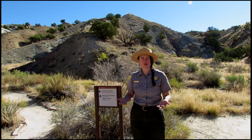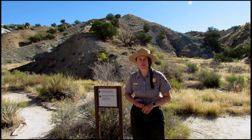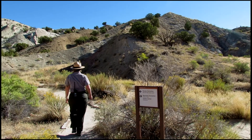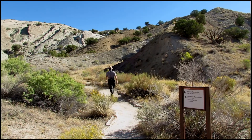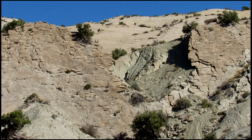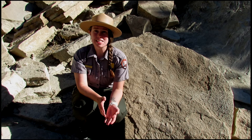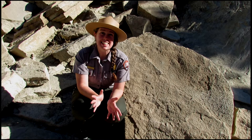We have made it to our first spur trail. We'll be taking a left here to head into the Jurassic era about 160 million years ago. The first stop on our hike takes us to about 161 to 156 million years ago when this area was covered by an inland sea.